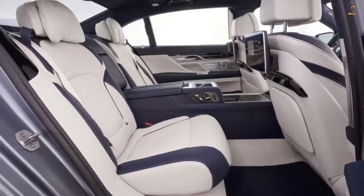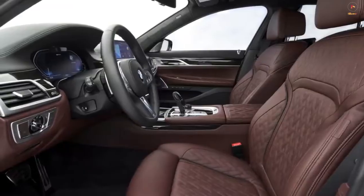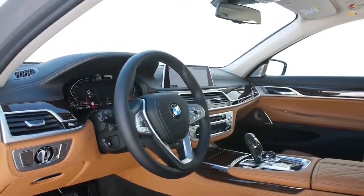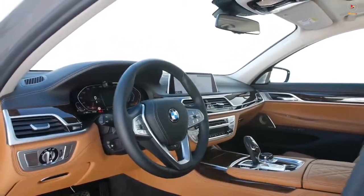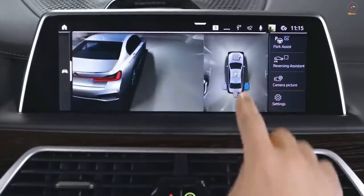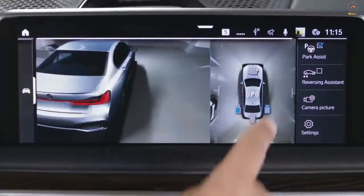Once inside, the BMW offers a good driving position that's not too high or too low, and the 20-way power multi-contour front seats provide the perfect amount of support, no matter what size the customer. Forward visibility is good, but such a big car demands that you make use of parking assistance and a rear-view camera to pull off any tricky reversing maneuvers.